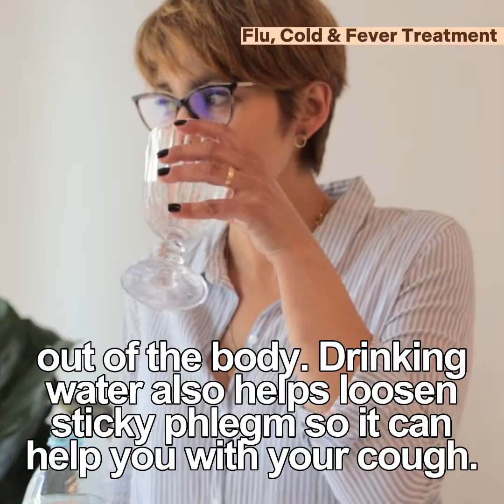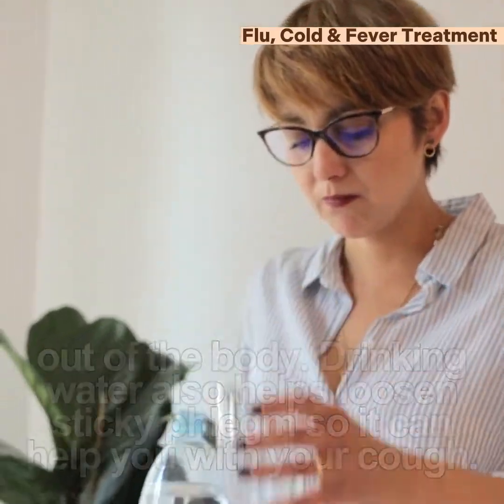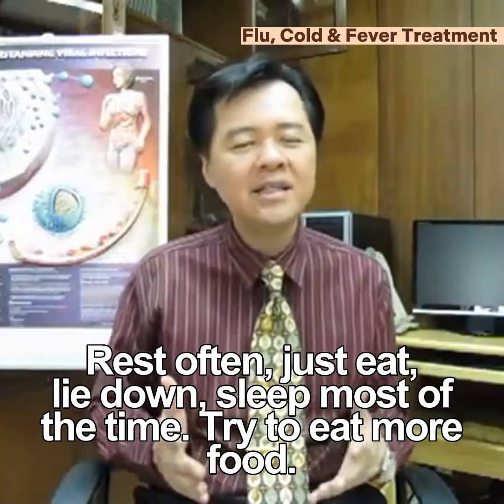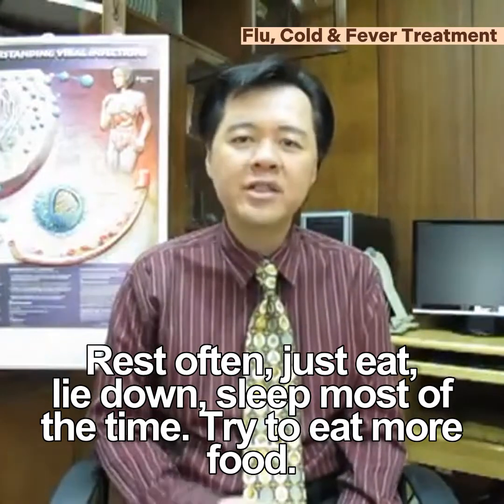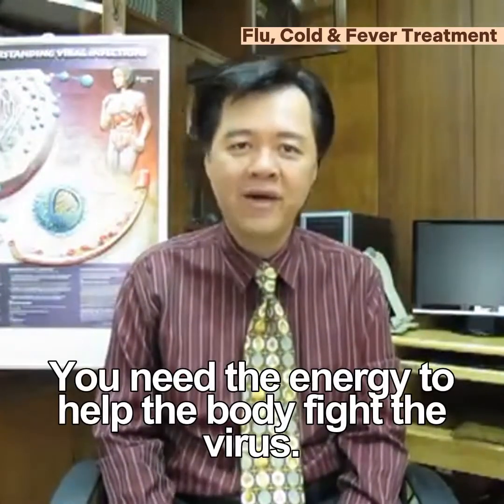Drinking water also helps loosen sticky phlegm, so it can help you with your cough. You have to rest often — just eat, lie down, sleep most of the time. Try to eat more food. You need the energy to help the body fight the virus.